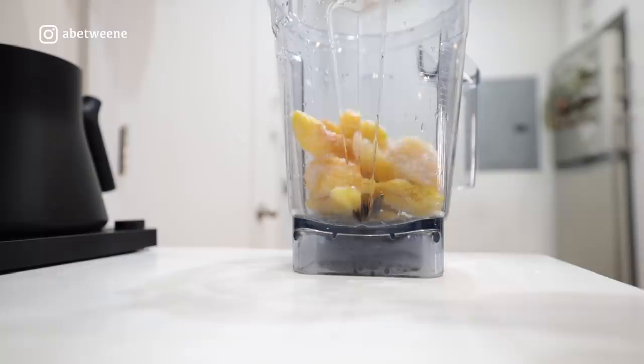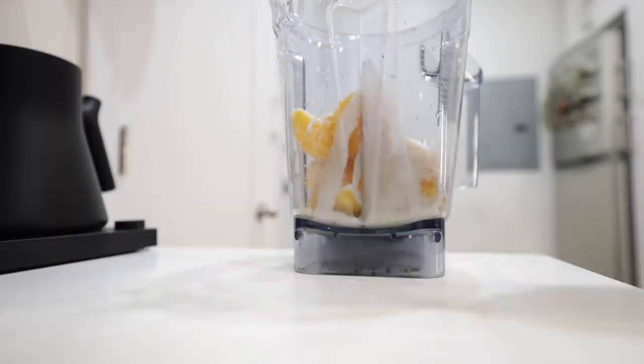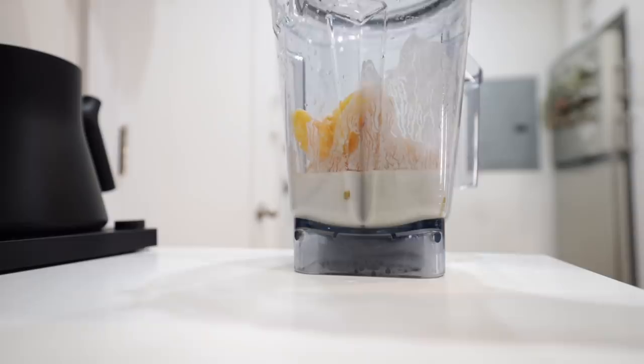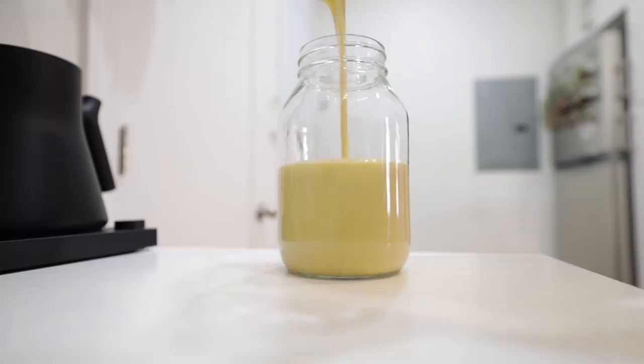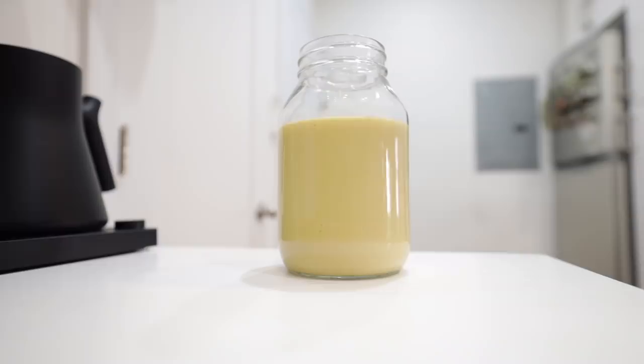This is a jackfruit peach sea moss almond milk smoothie with a few dates for sweetness. This is a habit I developed when I was raw, because not every single fruit is naturally sweet — berries have a very low sugar content — so if you're looking for a replacement for sugar or honey, highly recommend dates. My fiance finally started doing this and he is obsessed with it now. He's basically said it's one of the best things I've introduced him to, so get on that — you will thank me later.